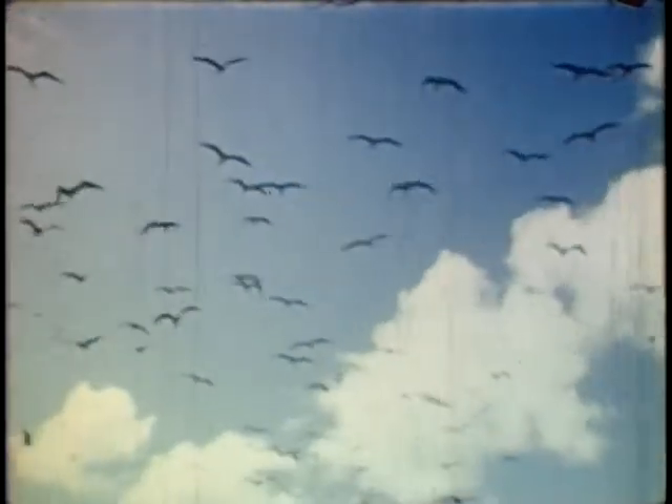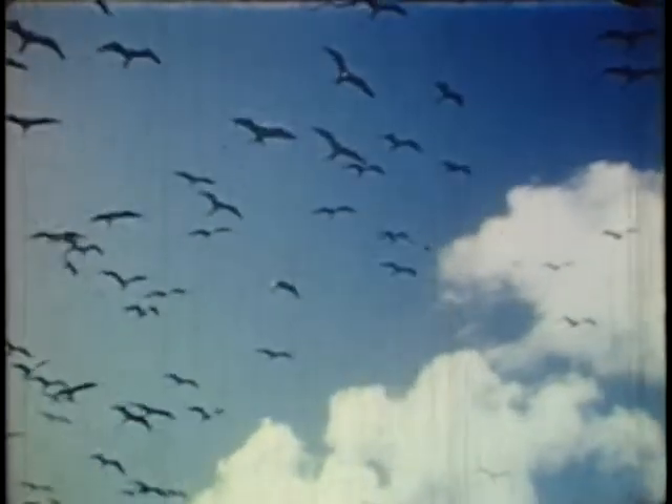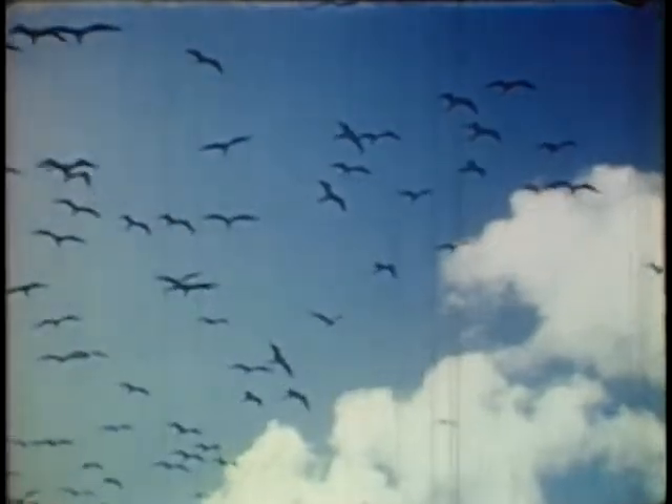They will probably remain into November before leaving. I've never seen so many manawar birds in Florida, except here, at one time.